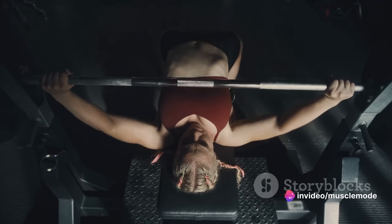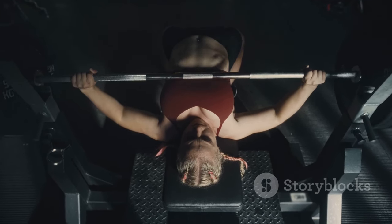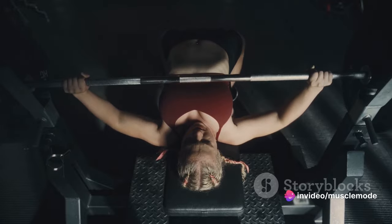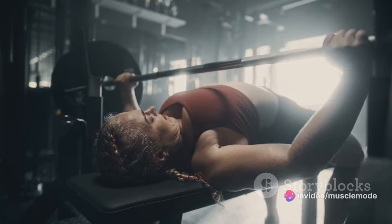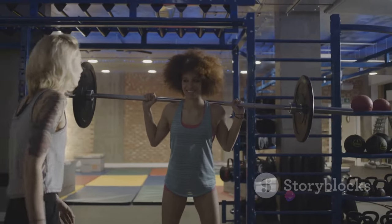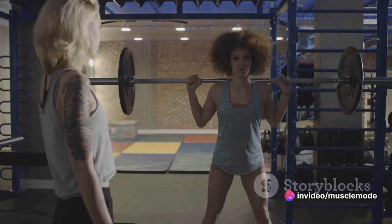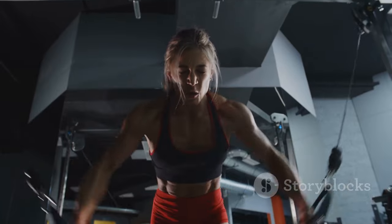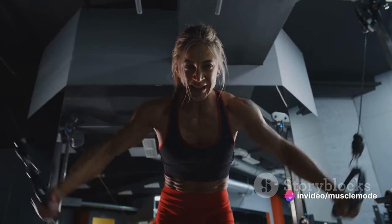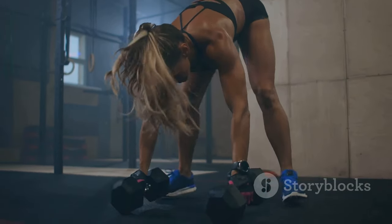You might be thinking, 7 to 15 reps sounds easy — but here's the catch. You're not just going through the motions. Every rep should be performed with control and intention. You should feel your muscles working with each lift, push, or pull. You should be lifting heavy enough that by the time you reach the end of your set, those last couple of reps feel challenging. But it's not about ego lifting — don't throw on more weight than you can handle. That's a surefire way to get injured and stall your progress. Instead, aim to gradually increase the weights you're lifting each week. This is what we call progressive overload, and it's one of the most effective strategies for gaining strength and size. By consistently challenging your muscles with heavier weights, you're forcing them to adapt and grow stronger.